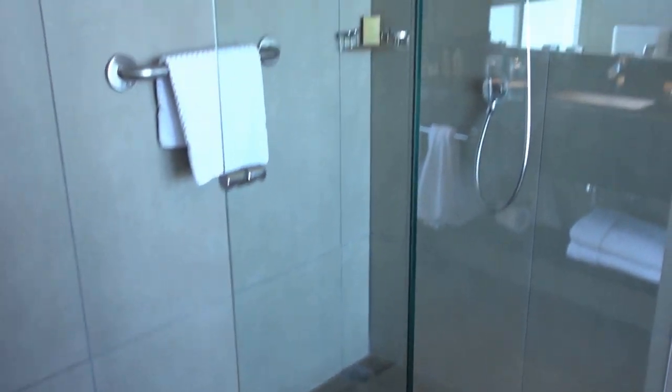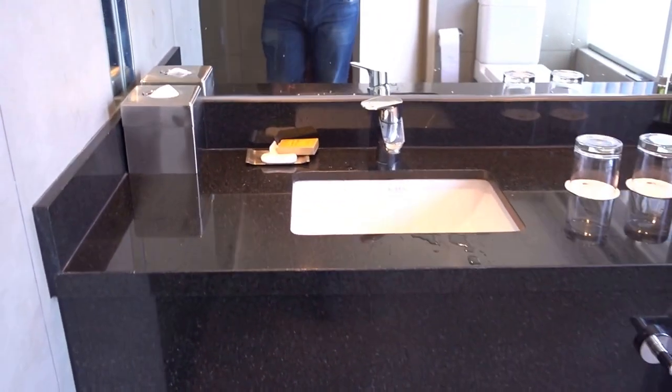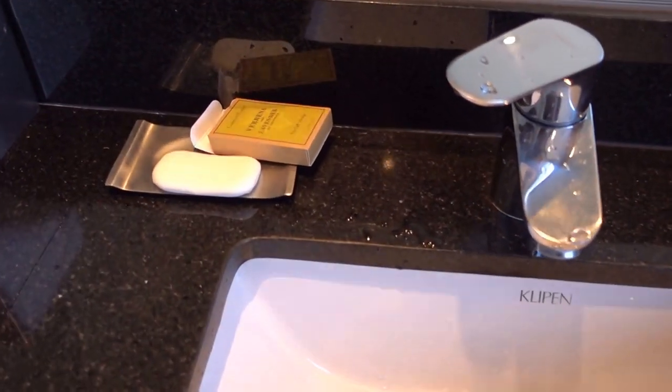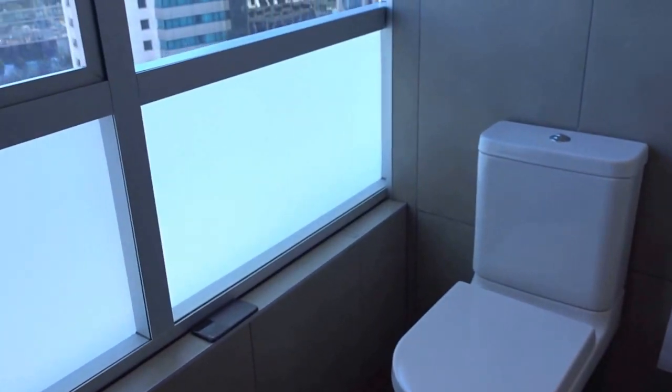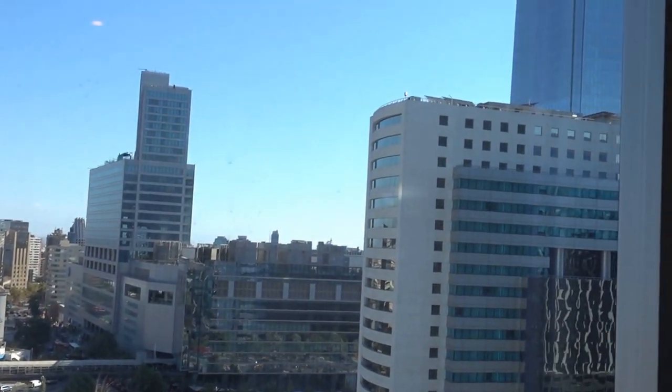So here we have the shower, here's the sink, and they have a complementary evening set of bathroom amenities over here as you can see. And here's the toilet.